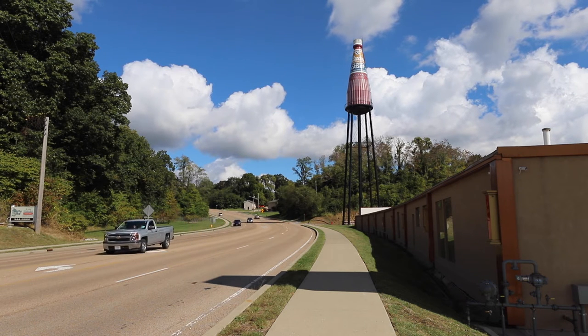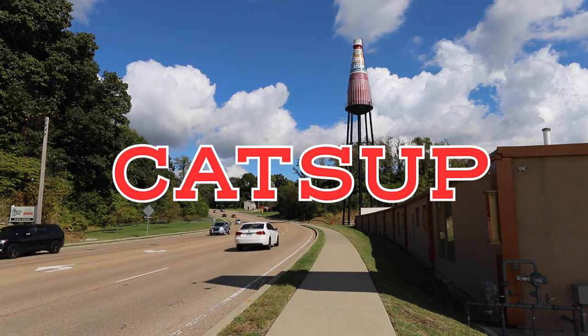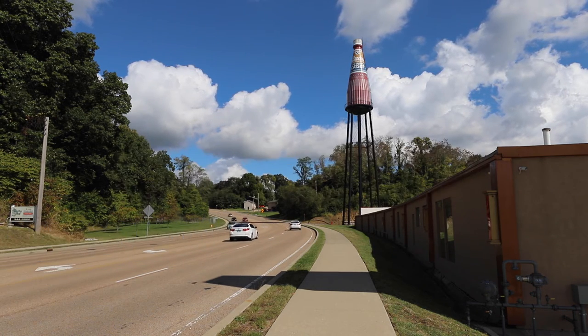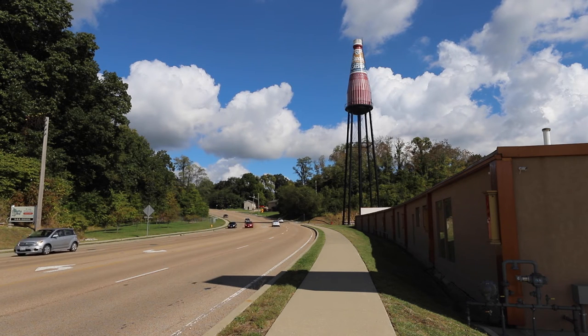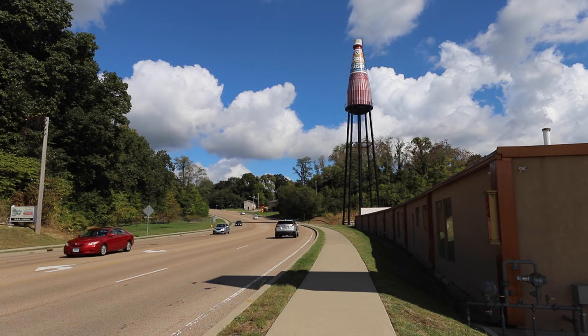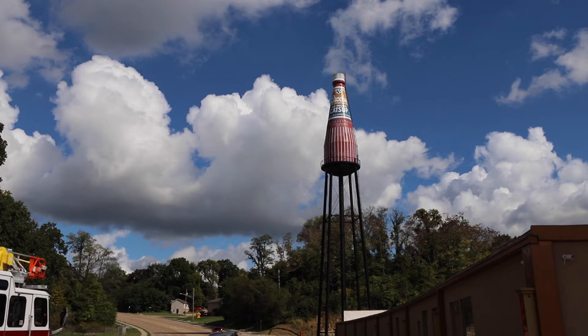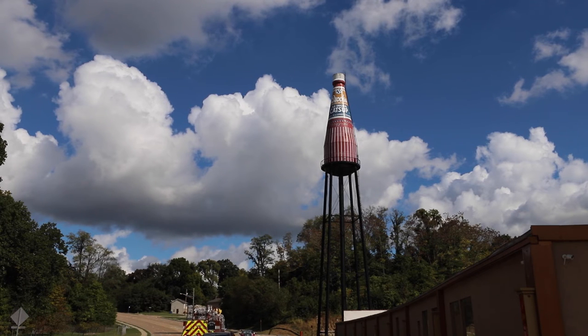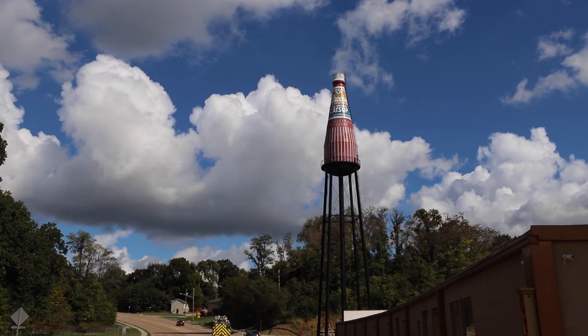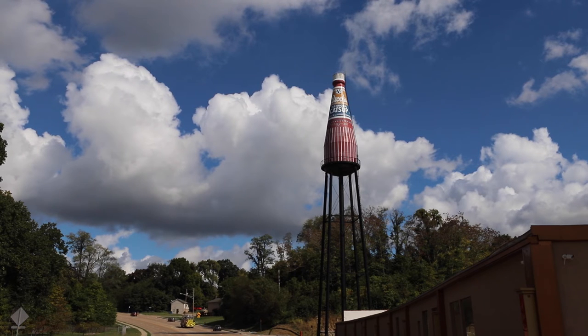The world's largest ketchup bottle — that's C-A-T-S-U-P if you're keeping track — was built in 1949 as a water tower to supply the Brooks Foods plant and local fire sprinkler system with water. To capitalize on the town's bustling business, this tower was constructed in the shape of their most popular item: a big old bottle of Brooks Old Original Tangy Ketchup.